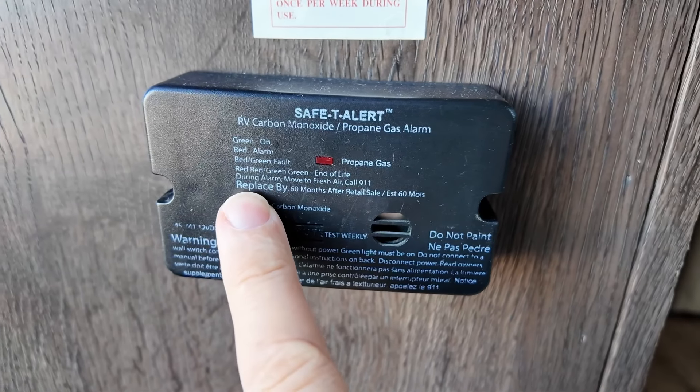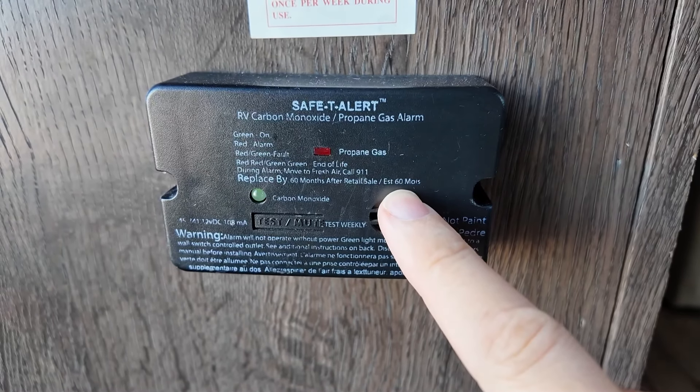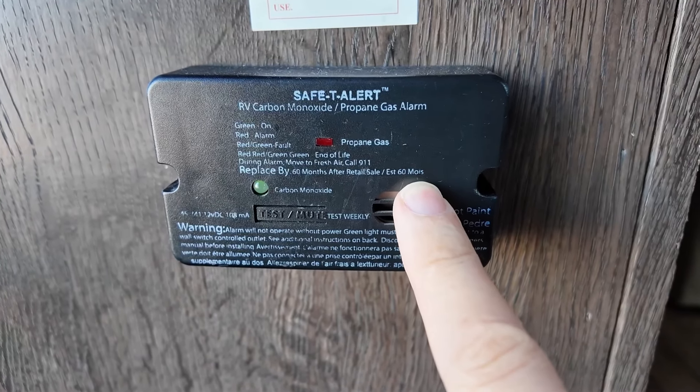In the fine print it says 'replace by 60 months after retail sale.' I don't even know what that abbreviation is. But 60 months — what they're saying is replace it after five years. This RV was made in 2018, possibly 2017, so either way, this thing's got to go.